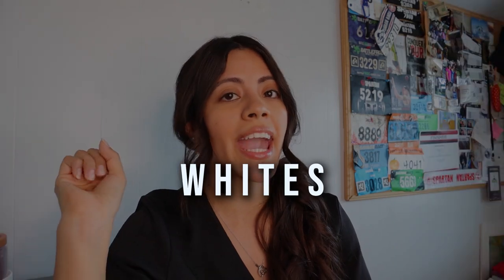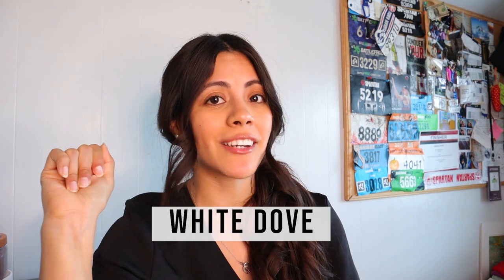Starting with whites, I have three that are my absolute go-to's. The first one I'm going to talk about is called White Dove. This color is a warm white — it has some cream undertones and it does not have that stark look to it.